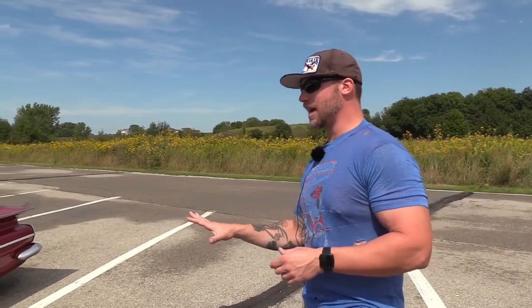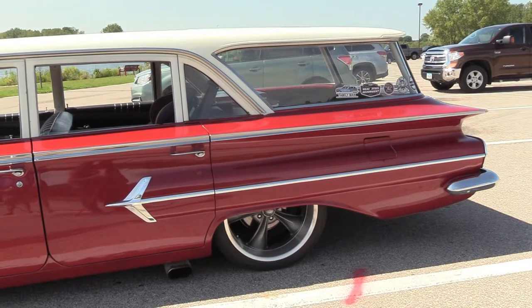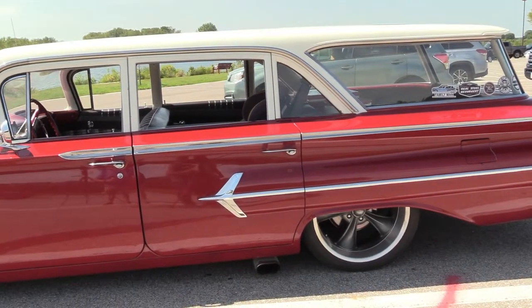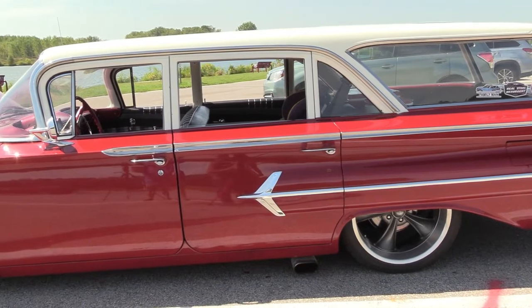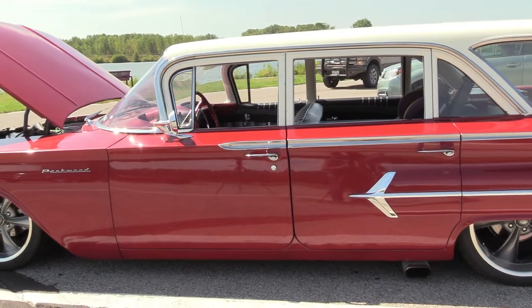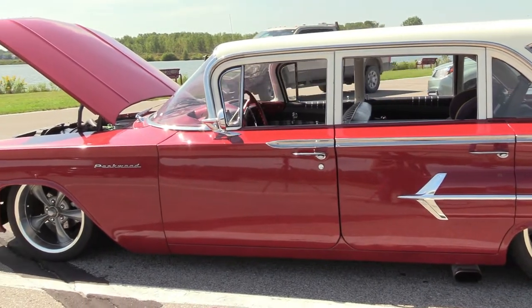So I found this one out in Idaho, and if you know, Idaho is a little bit of a haul from Iowa — I can't just hop in my car and drive down the street to look at it. I called the guy and talked to him, and he was truthful-ish to a certain extent.